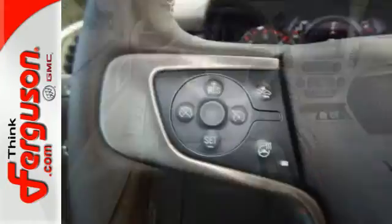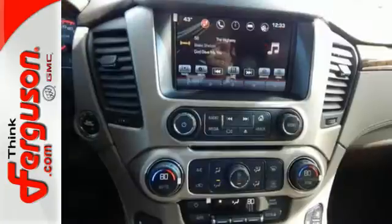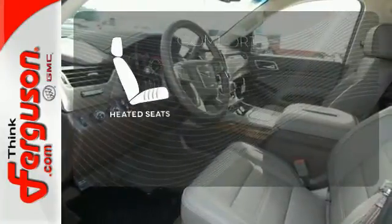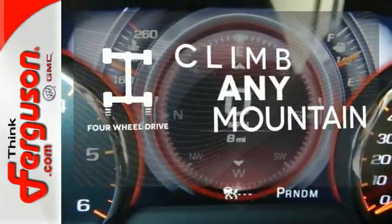It also comes with tri-zone climate control, hands-free power liftgate, lane keep assist, and remote vehicle start. It comes with a navigation system to easily guide you to your destination. The heated seats keep you comfortable no matter how cold it is. Climb any mountain — this vehicle has four-wheel drive.